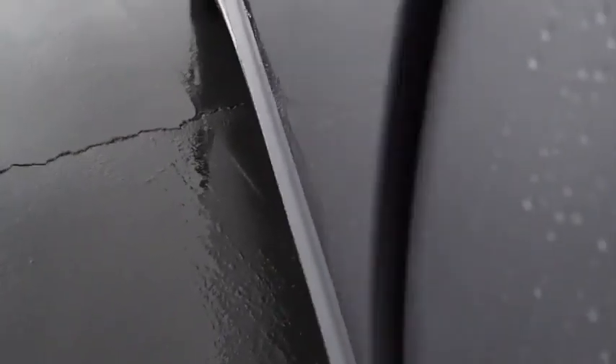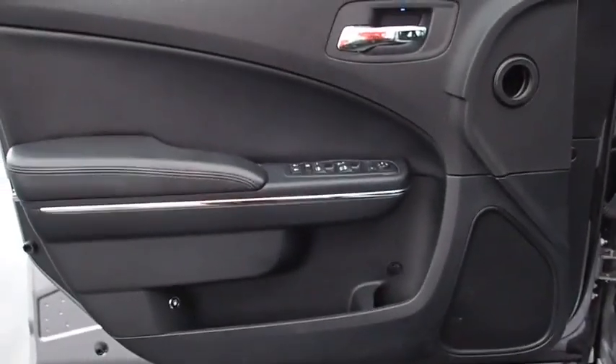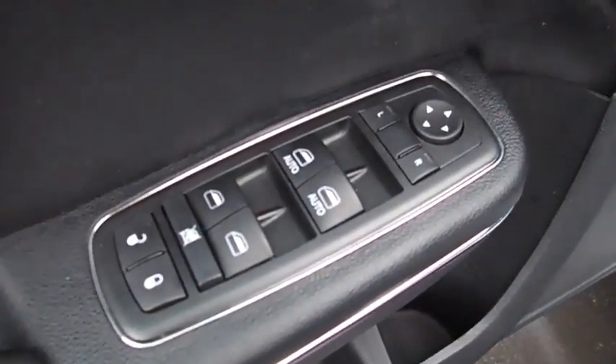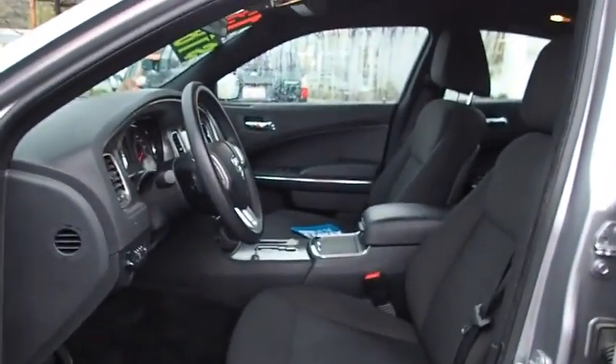Keyless entry, keyless start, aluminum wheels, cruise control, 5-speed automatic transmission with overdrive, 4-wheel disc brakes, floor mats, AM-FM stereo radio, rear defrost, MP3 player, power windows, CD player, power door locks.